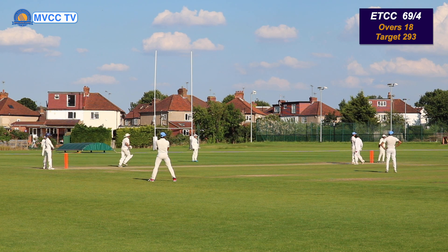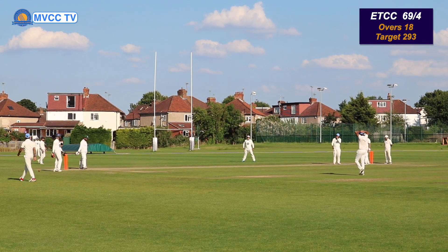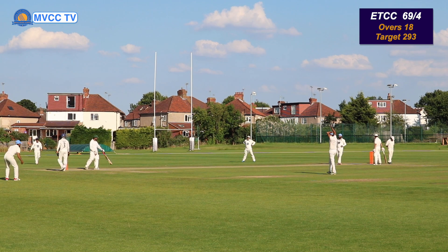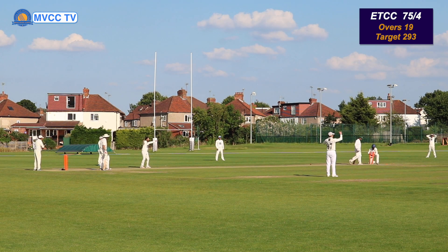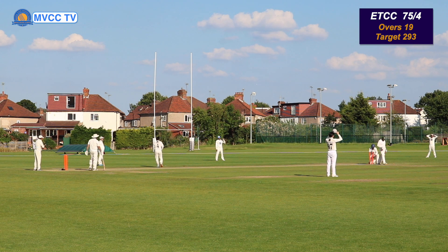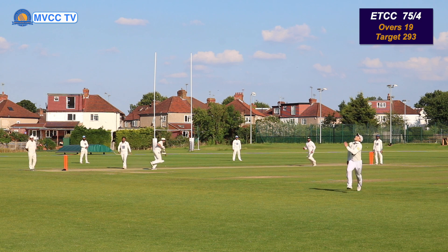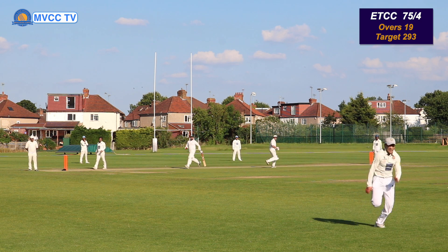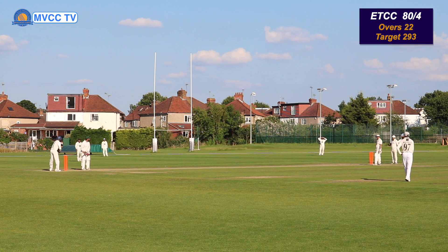That's a bad ball — full toss — and that's 4 runs. That's a drop catch. For those of you who don't know, Aaron is actually an international player — he played for Brunei. Oh, that's a missed stumping — he didn't collect it first. Oh, just over the fielder, but Vic is a fantastic athlete — I'm sure he's going to catch the ball — and so he does. Great effort there, Vic — saves it down to one run.